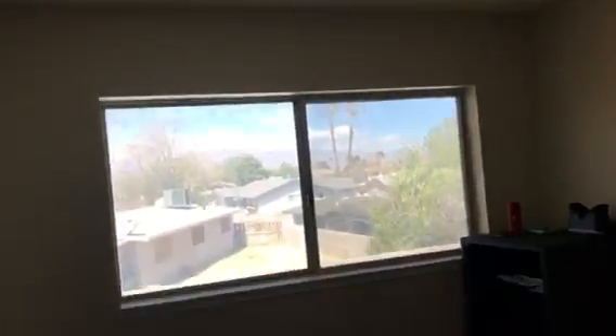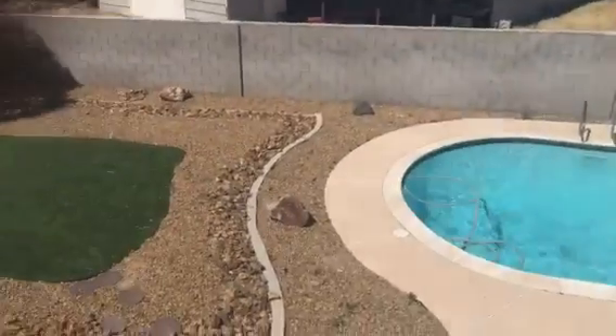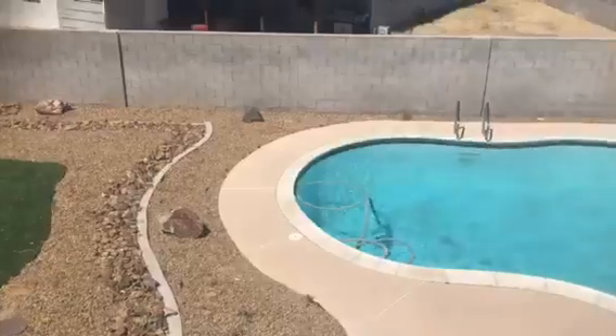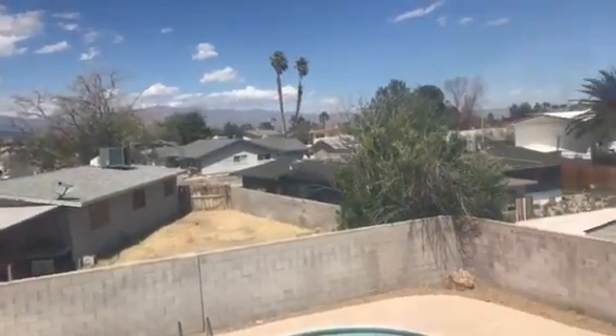We go upstairs. It's got kind of old-fashioned steps — you don't see these very much anymore. Some storage. To the right we have a bedroom with a popcorn ceiling still. Closet. Here's a look at the yard again, and kind of the neighbors.